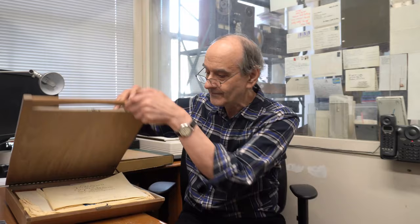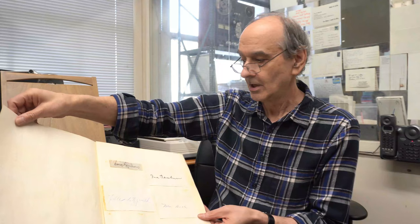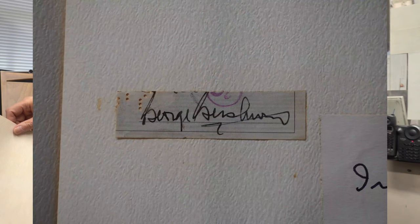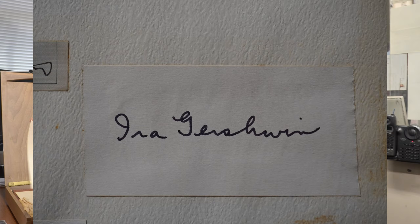Early on, he had a contract with Ella Fitzgerald and had Ella do a box set called Ella Sings the Gershwin Songbook. The very first release of that was in this teakwood box — with a piano hinge. Inside is his signature. Plus the signatures of the Gershwins, Ella, and Nelson Riddle. People would want to know how they got George Gershwin's signature since he was long dead when this came out.